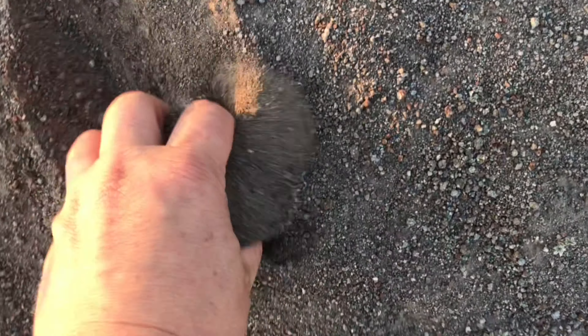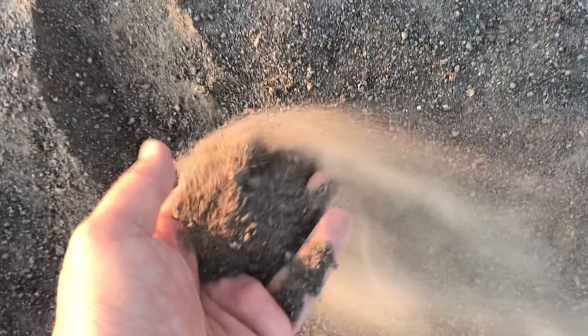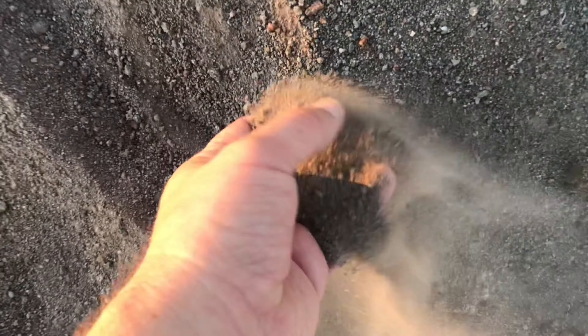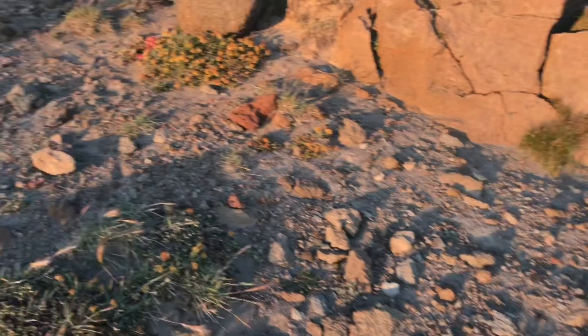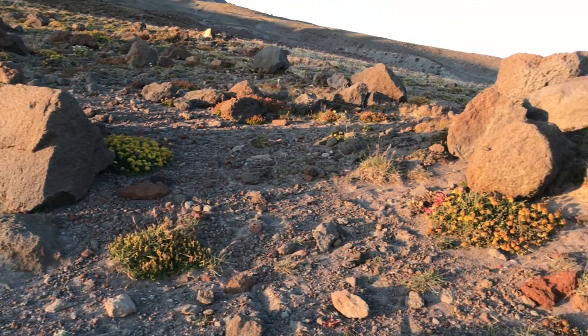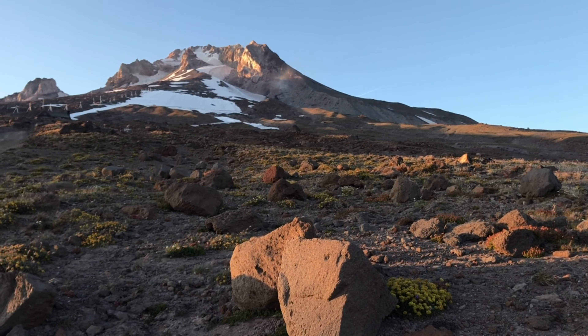This video is for all of you who haven't been to the top of Mount Hood. As you can see, this is what you're walking on — it's like a volcanic dust, pretty much like on the surface of the moon. All these rocks are volcanic pumice, almost like a lunar surface. And then there's the mountain right there.